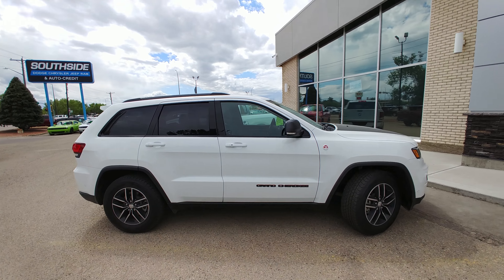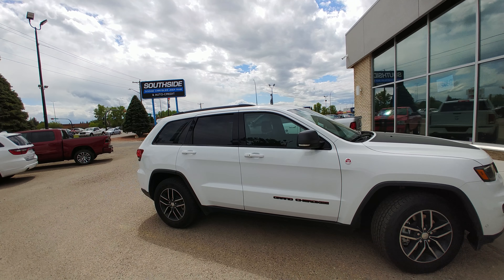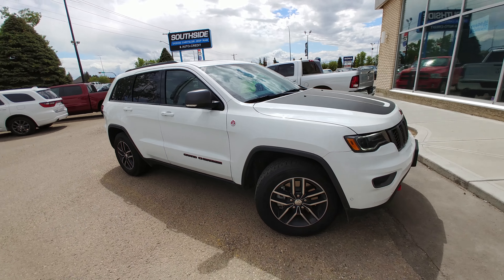Hey Dan, this is Alex over at SoSide Dodge. Just wanted to make a quick video on this 2017 Jeep Grand Cherokee Trailhawk for you. It does have the 5.7L Hemi engine — Canada's best selling V8 engine.